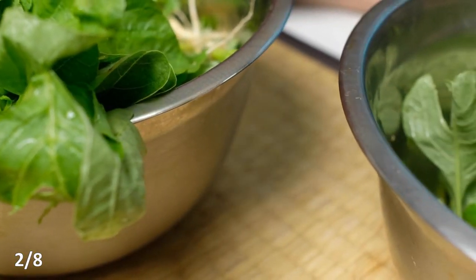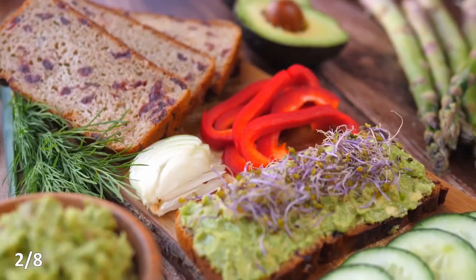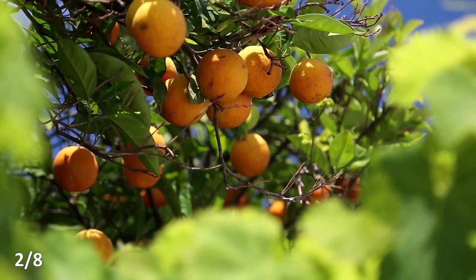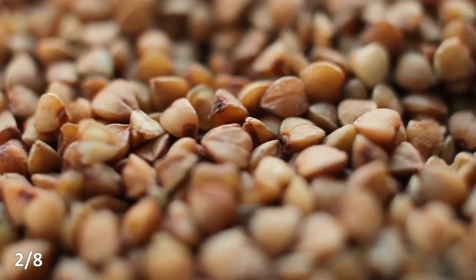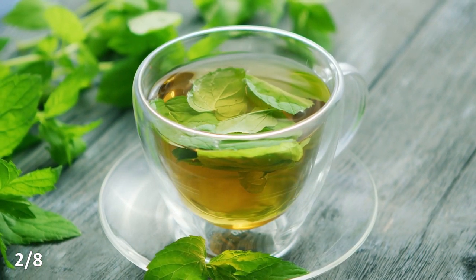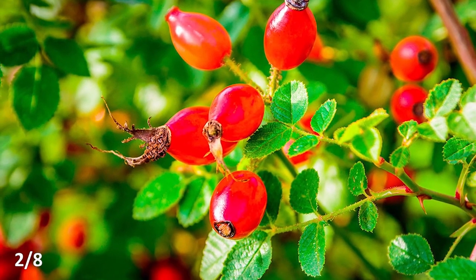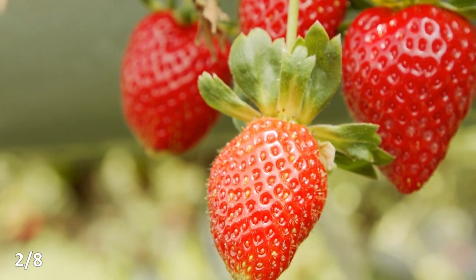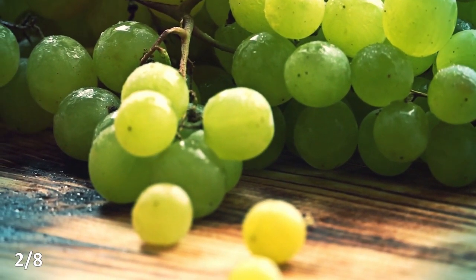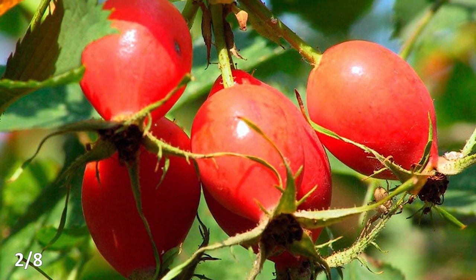So what foods contain rutin and other members of the vitamin P group? Rutin is found in red vegetables and is also abundant in citrus fruits, buckwheat, and green tea. Bioflavonoids are present in black chokeberry and rosehips — that is why rosehip syrup is so good for blood vessels. There are also a lot of bioflavonoids in strawberries, raspberries, cherries, sea buckthorn, and grapes. Rosehip syrup is also rich in vitamin C, which brings us to our next point.